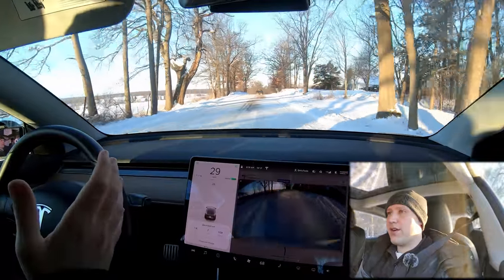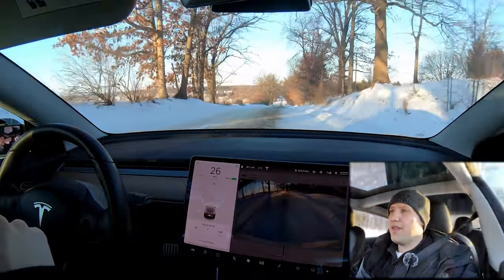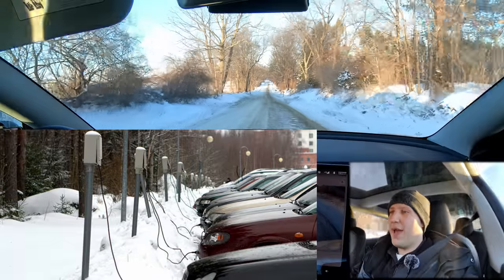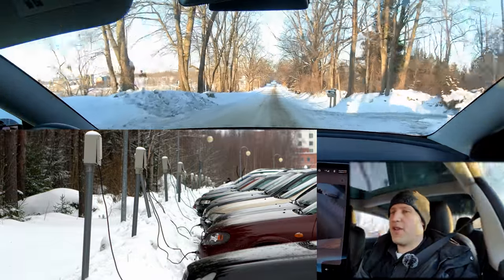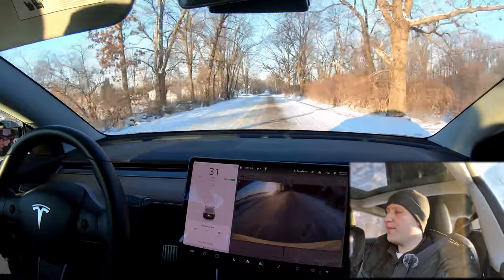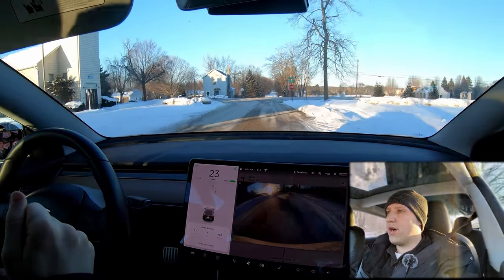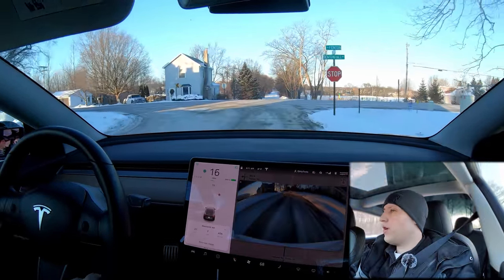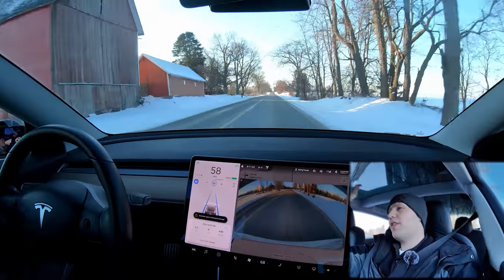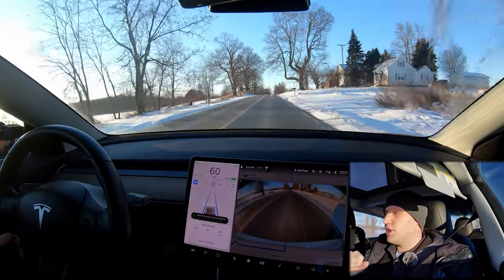In colder areas like Alaska and northern Canada, they have block heaters — you can get that in Michigan too — and those gas cars actually have to plug in. In Alaska, I've seen pictures where they have bays with all these plugs so people can plug in their cars while at work, keeping the engine warm so they can start right up. You don't have that issue in a Tesla. There's no ignition, no spark to start explosions in the engine, and the car is pretty much always on. There's really no weather so cold that your Tesla or electric car isn't going to start.